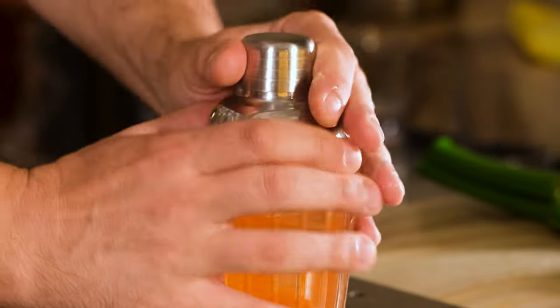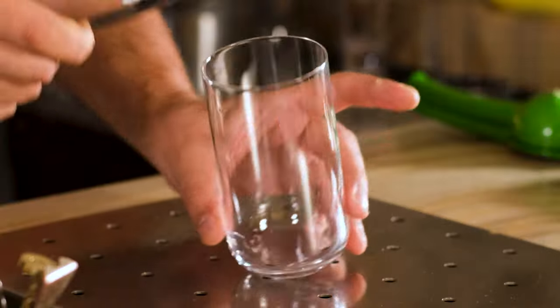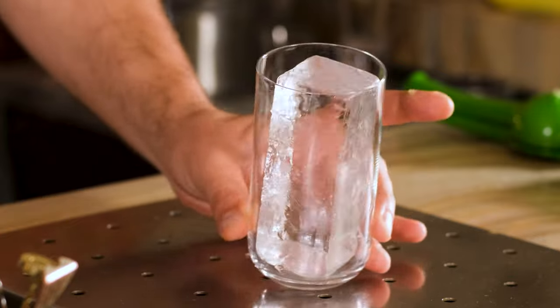Fill the shaker with ice and shake it vigorously, dedicating the shake to this comment. Take the highball glass, put a big ice spear in it, and fine strain the cocktail.